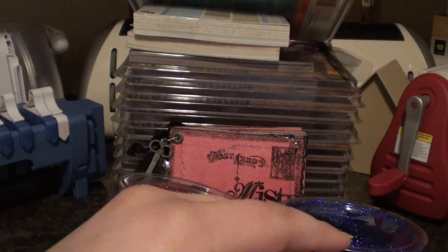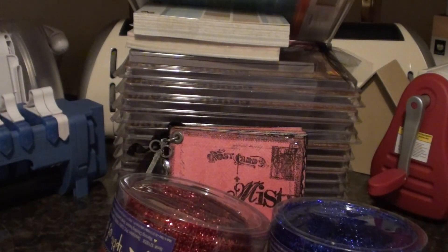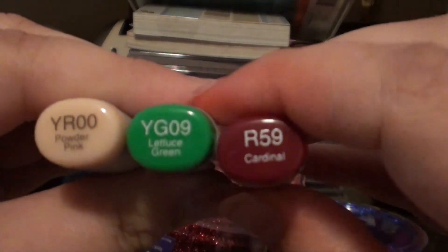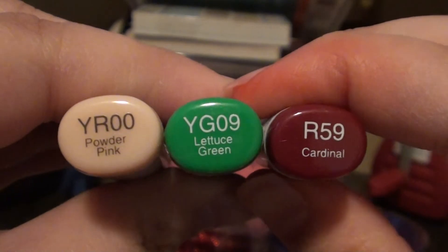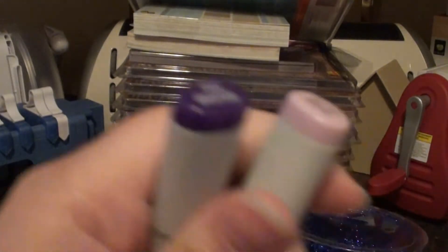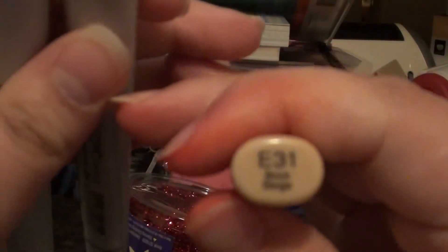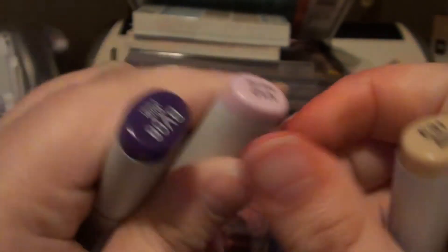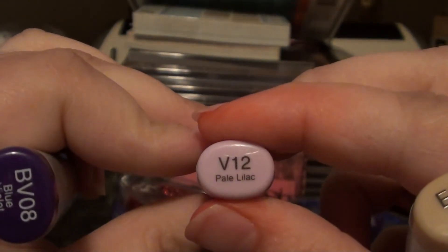I picked up some more Copic markers. I tried to make sure I went with colors that I didn't already get, hoping I wouldn't duplicate any because they're not cheap. I got the Cardinal, the Lettuce Green, and the Powder Pink. And I got a Brick Beige, Pale Lilac, and Blue Violet.